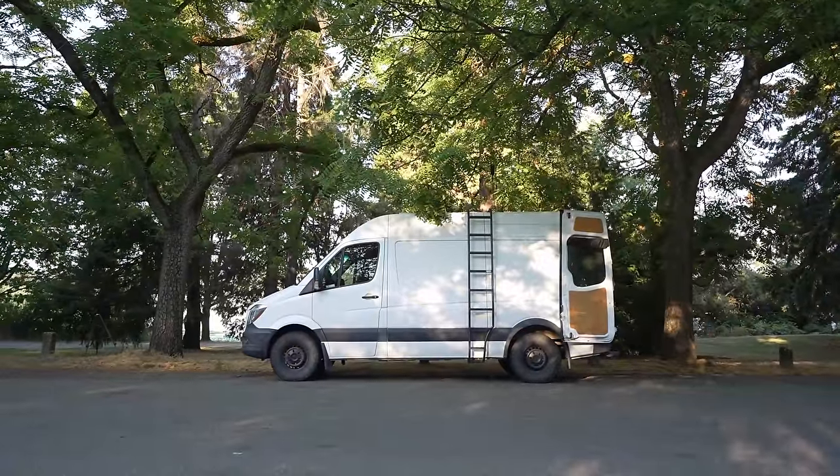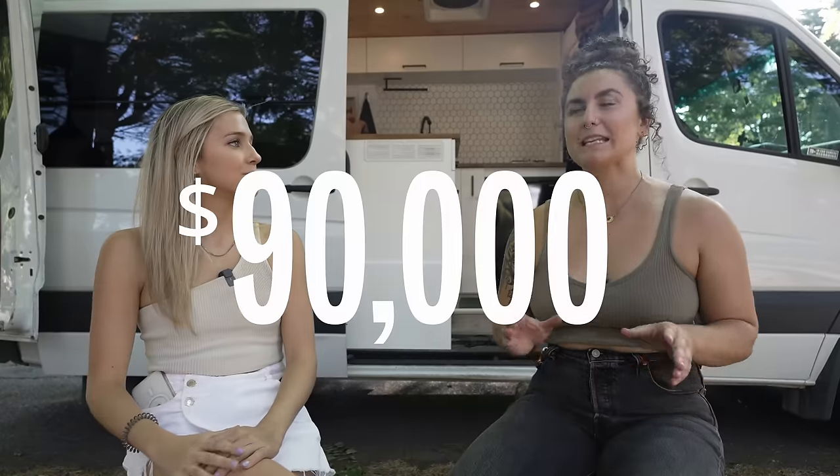Let's start by taking a tour of the van. This van costs about $90,000. Added to that are the taxes, the importer fees, and the registration fees. So it was pretty steep.